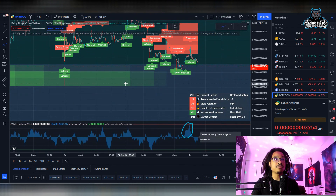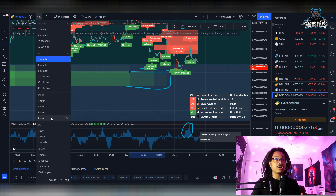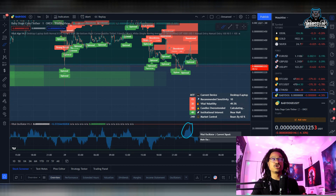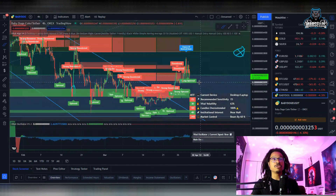So Baby Doge has to pull back to the next support area, which is pretty much all the way from 3.150 up to about 3.2 to 3.3 somewhere around there. There is some more demand around the 3.250 support level. But that's the 1-minute chart — when you look at the 4-hour chart, which is really the long-term chart and what you actually want to be looking at, you don't want to do your technicals based off of a short-term chart like the 1-minute. Let's go ahead and look at the 4-hour chart for the long-term view of Baby Doge.